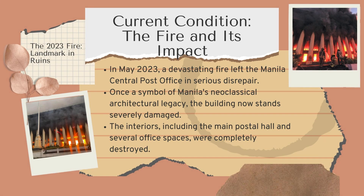In May 2023, a devastating fire severely damaged the Manila Central Post Office, leaving it in serious disrepair. Once a proud symbol of Manila's neoclassical architectural legacy, the building now stands in ruins. The interiors, including the main postal hall and several office spaces, were completely destroyed, marking a tragic loss for the city's heritage.